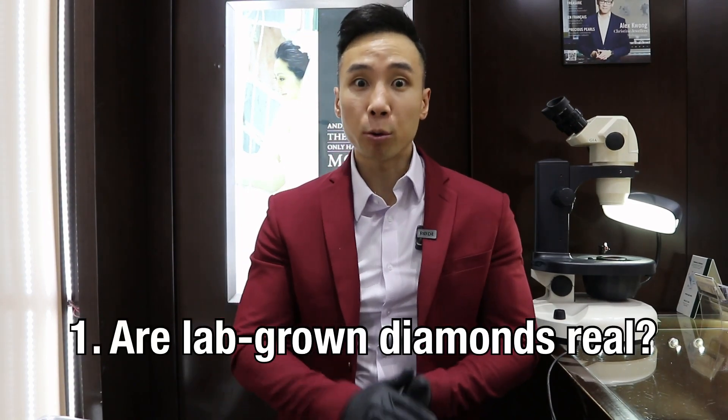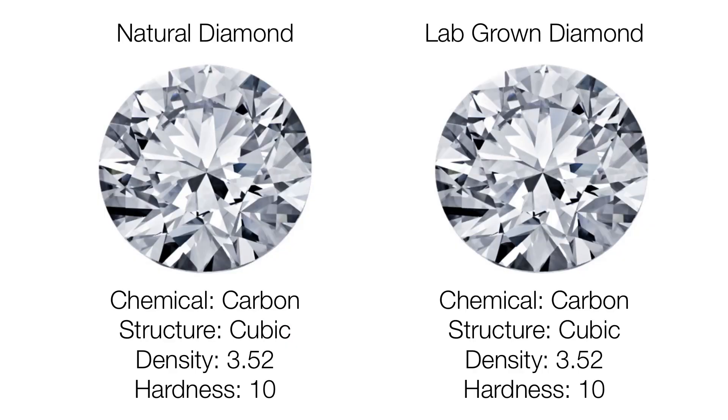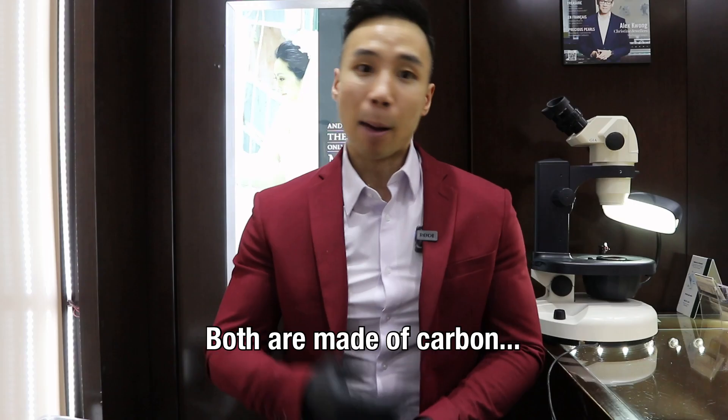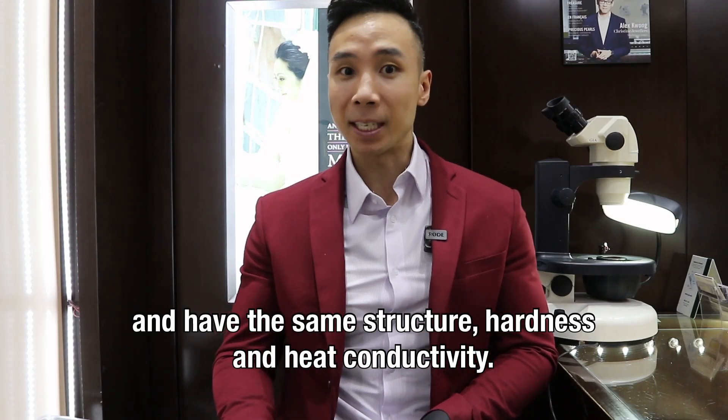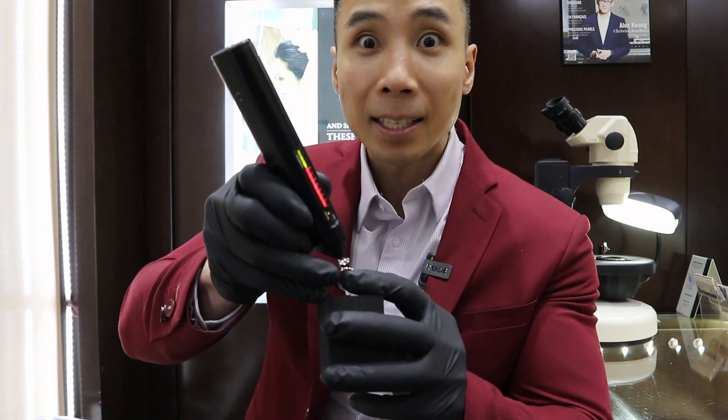First question: are lab-grown diamonds real? Yes, they are in fact real. Lab-grown diamonds have the exact same physical and chemical composition as natural diamonds. Both are made of carbon and have the same structure, hardness, and heat conductivity. In fact, when I use this diamond tester on this lab-grown diamond, it tests positive.